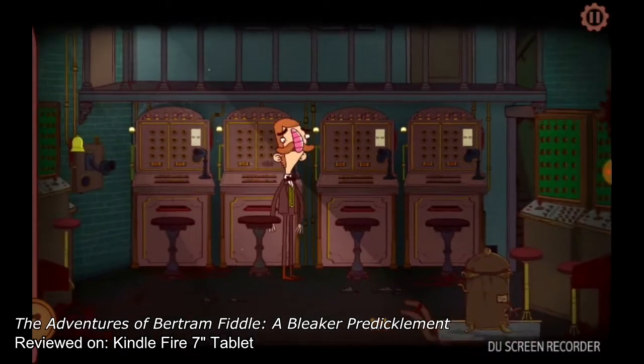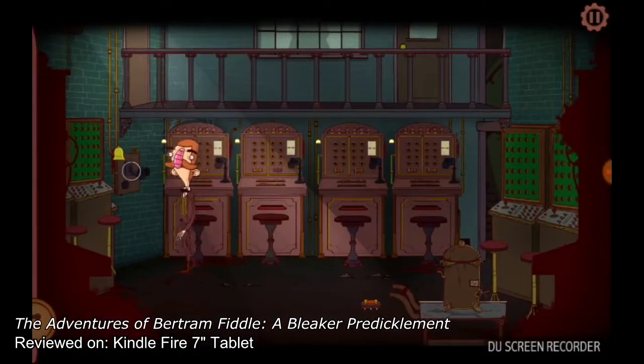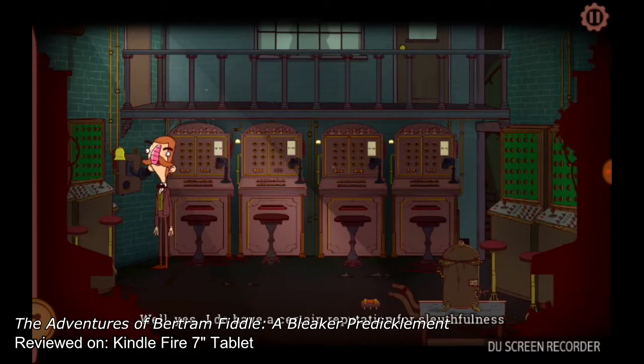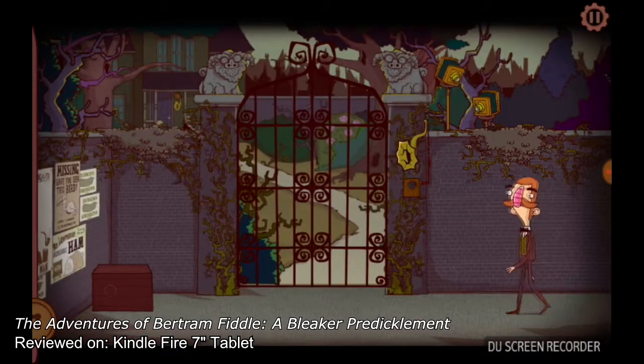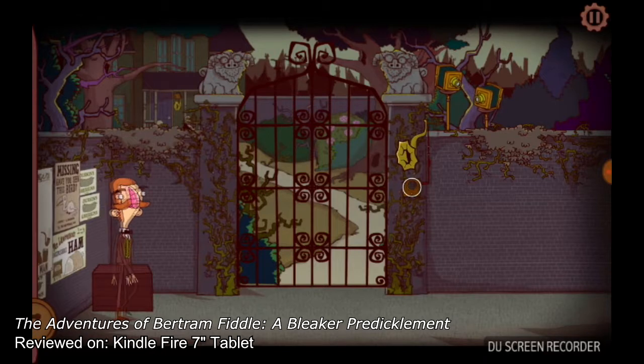A Bleaker Predicament opens not long after the conclusion of A Dreadly Business, with Bertram resorting to working as a phone salesman to meet the demands of his upper-class-leaning wife and their dog, Fifi. Bertram has claimed to swear off adventuring, but within moments of his latest shift ending, a mysterious caller leads him to a new adventure.